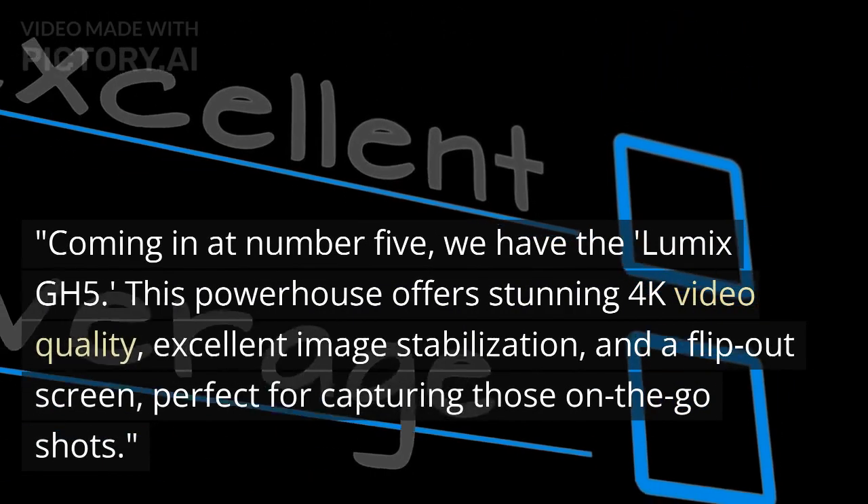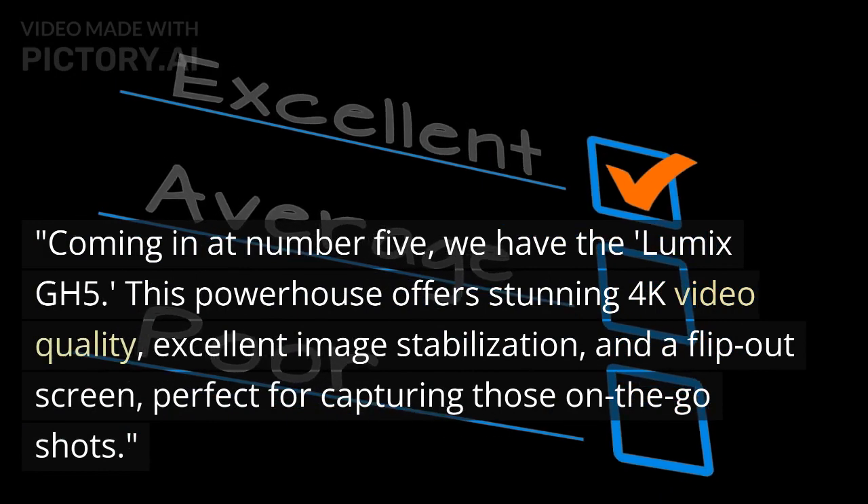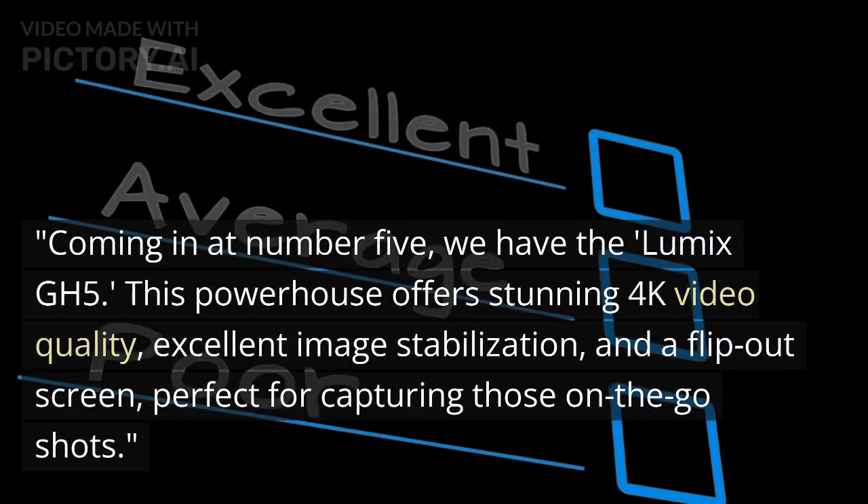Coming in at number 5, we have the Lumix GH5. This powerhouse offers stunning 4K video quality, excellent image stabilization, and a flip-out screen, perfect for capturing those on-the-go shots.